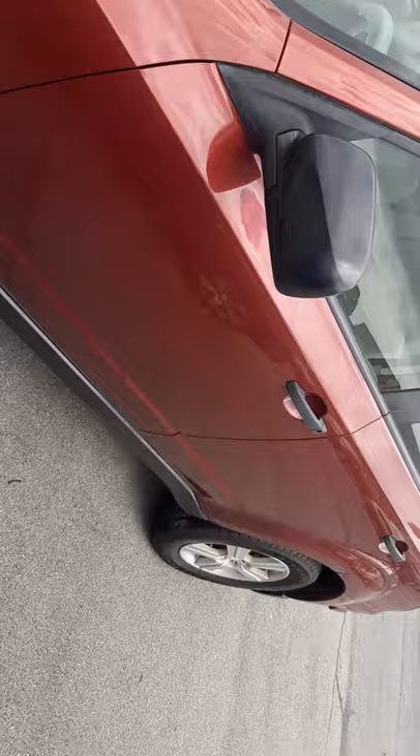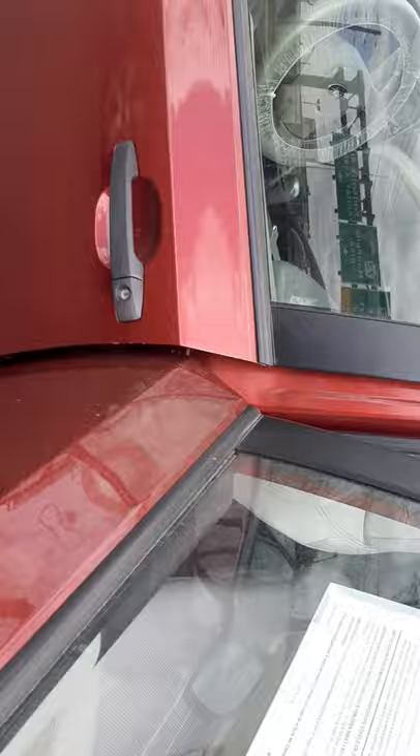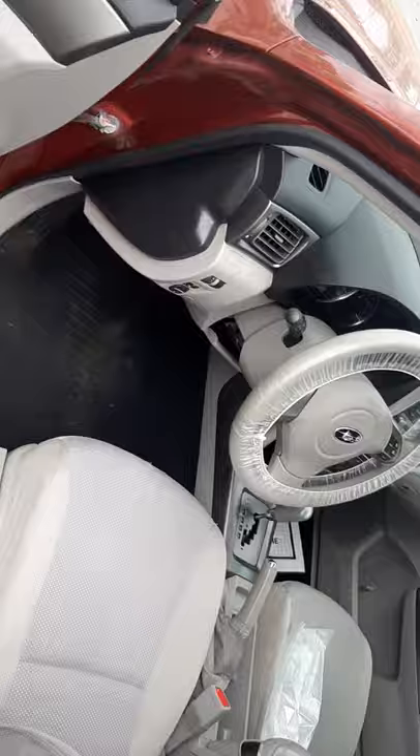Let me show you the interior. Plenty of room in the rear. It's automatic, power windows, power locks, cruise control.